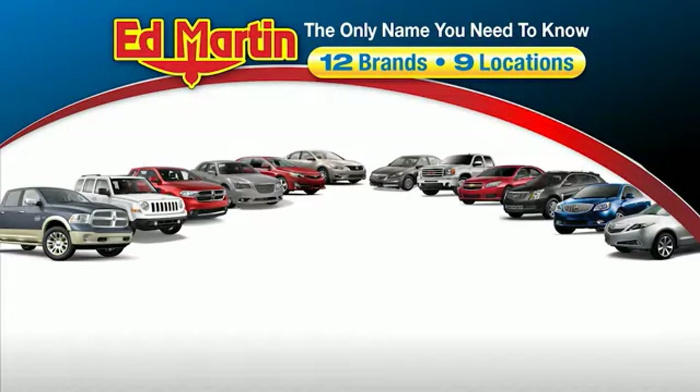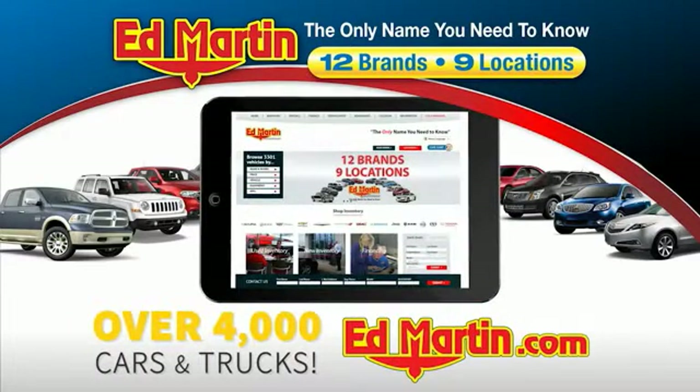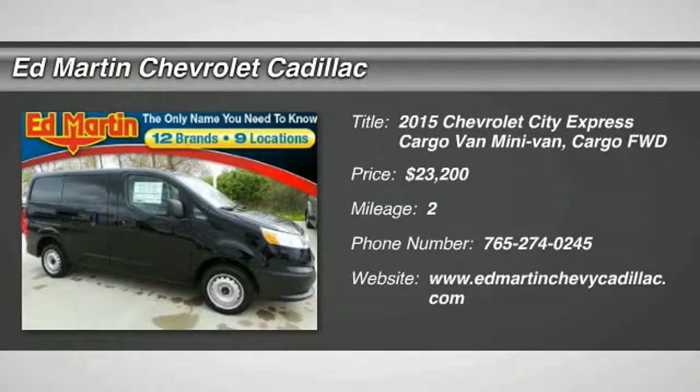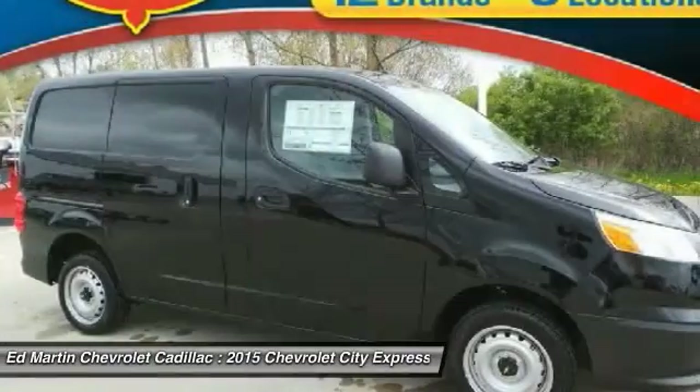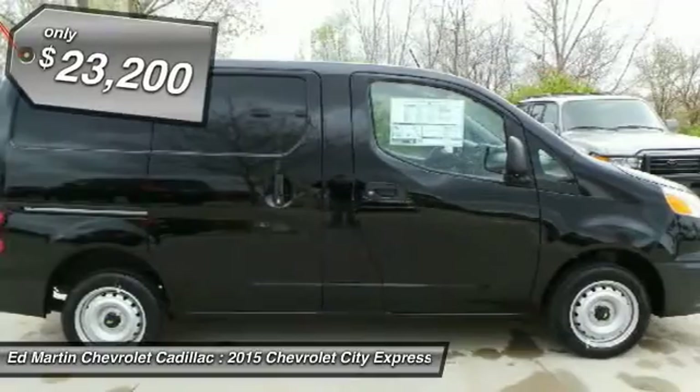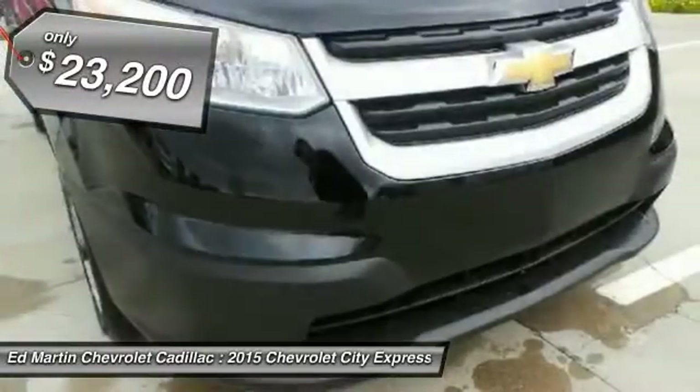Thank you for clicking our video. You can also shop over 4,000 more cars and trucks online at edmartin.com. The 2015 Chevy Express Cargo van is ready to handle all of your work tools, carpooling to work, or running the kids to soccer, and is priced below $25,000.